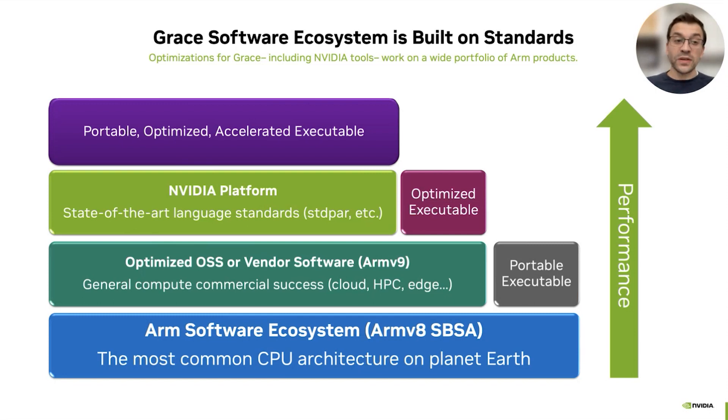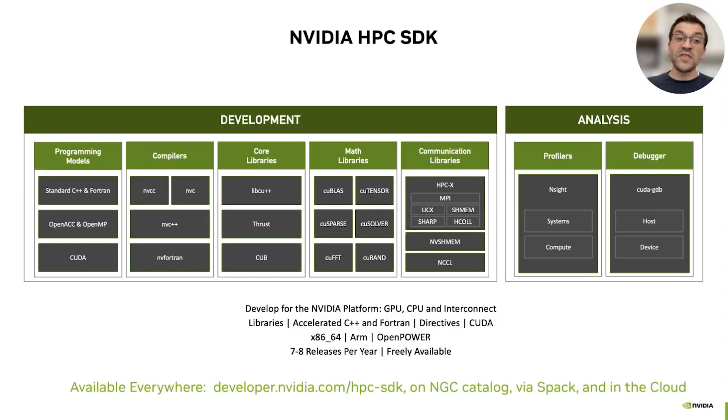Because Grace is paired with Hopper into the Superchip architecture, we have our own compiler, accelerated libraries, and frameworks to program what we call the NVIDIA platform — the CPU plus GPU together. With those tools, we can produce portable, optimized, and accelerated code that runs on CPU and CPU plus GPU for high performance. The NVIDIA HPC SDK is the toolbox that gives you access to compilers for Fortran, C, and C++, core libraries, mathematical libraries, communication libraries, and tools like profilers and debuggers to understand performance at the lowest possible level.